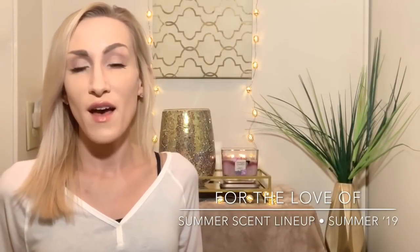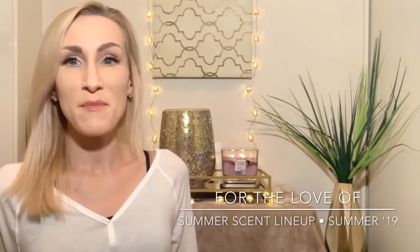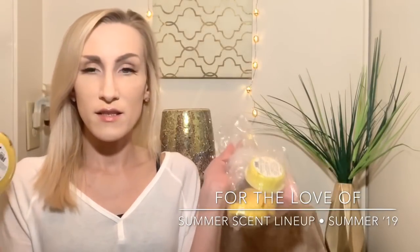Hey guys, it's Lauren and welcome back to my channel 'For the Love of.' If you are joining me for the first time, welcome and thank you for taking the time to click on this summer haul. If you're a returning viewer or subscriber, welcome on back.